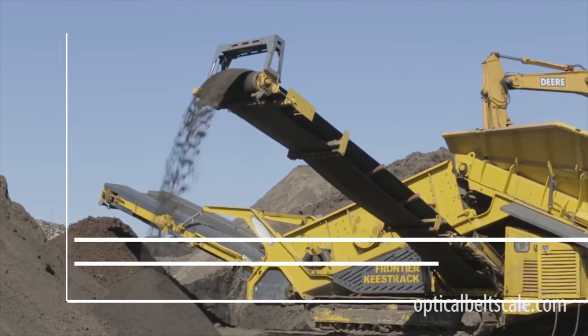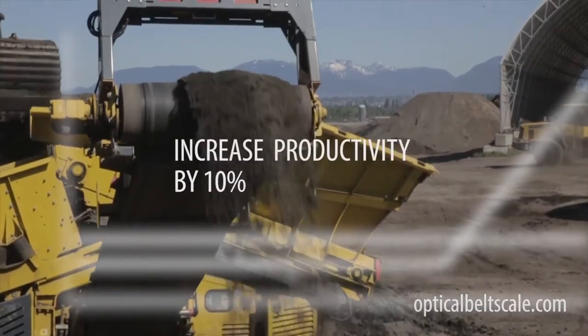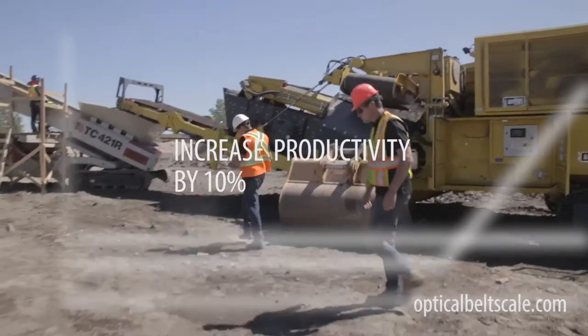Most operations have fixed cost per shift. Even small increases in productivity make a huge impact on your bottom line. SensorTechnic is proven to increase productivity by 10% or more.